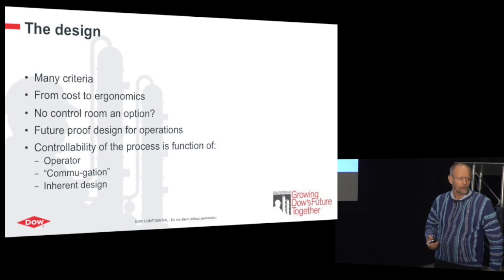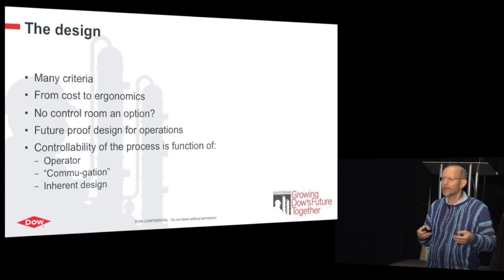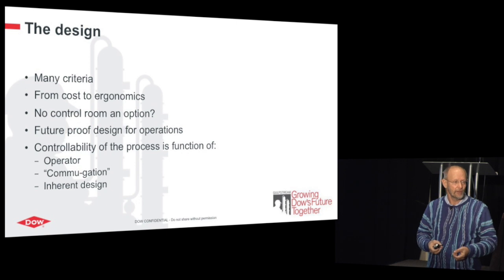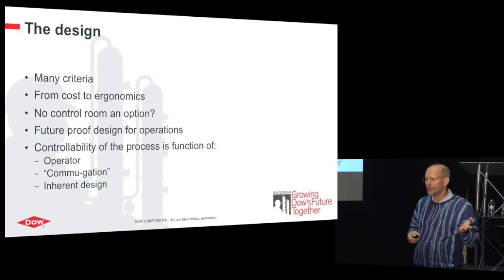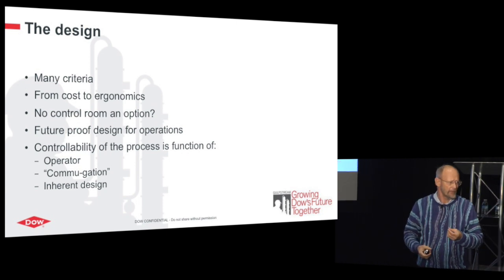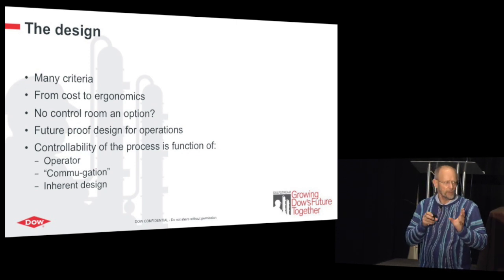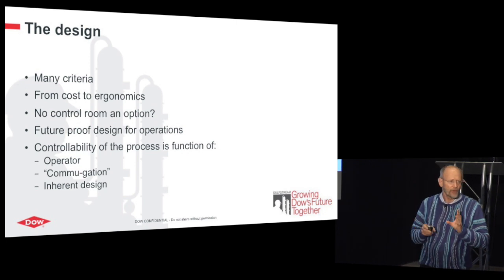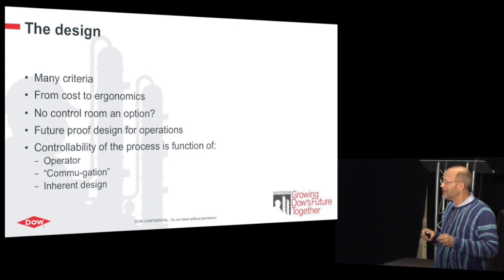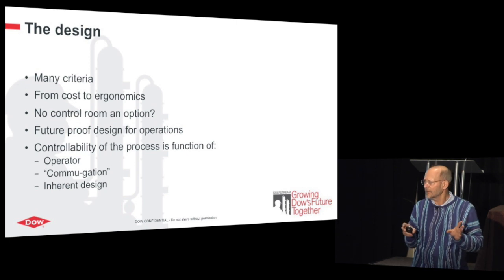There's another concept I call 'commugation' — previously called the HMI interface. You need to give the operator information — not too much, not too little. Then when something is in a critical state, they need to act and have easy navigation toward the solution. Small screens with five layers deep won't do it. You have to make sure the whole navigation works well and you can get to the solution quickly. So commugation means communication and navigation. Those first two elements are very much around the operator — the ergonomics — and the plant's control software application has to be aligned with that.